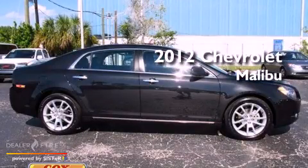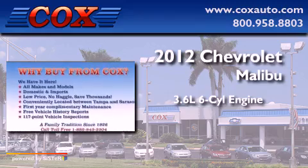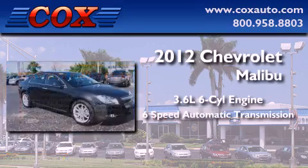This is a 2012 Chevrolet Malibu. It features a 3.6-liter, six-cylinder engine and a six-speed automatic transmission.